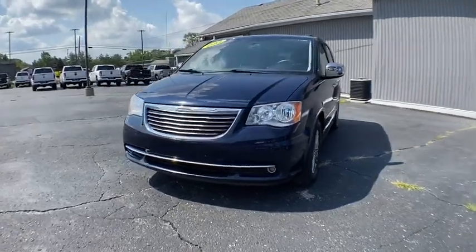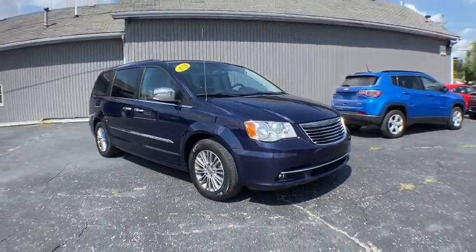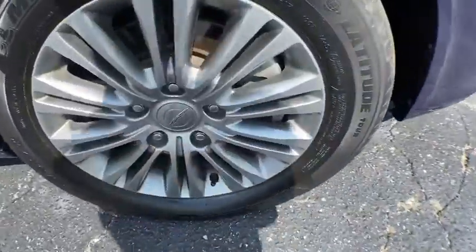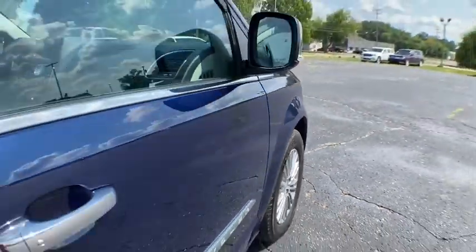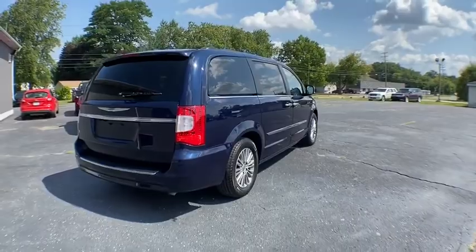Come test drive the 2014 Chrysler Town & Country. Town & Country's V6 engine provides plenty of power while still providing the fuel efficiency you look for in a vehicle. Tow up to 3,600 pounds when your Town & Country is equipped with the towing prep package.